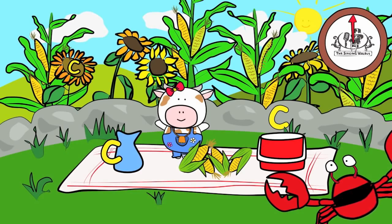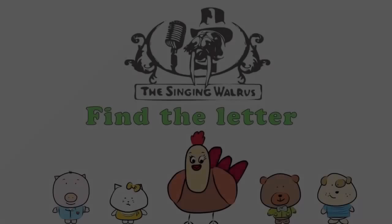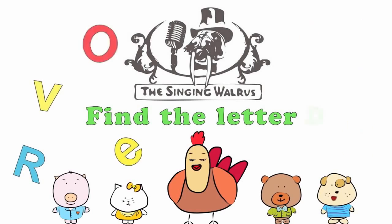Fantastic! Next time, we'll find the letter D. The Singing Walrus: Find the letter D.